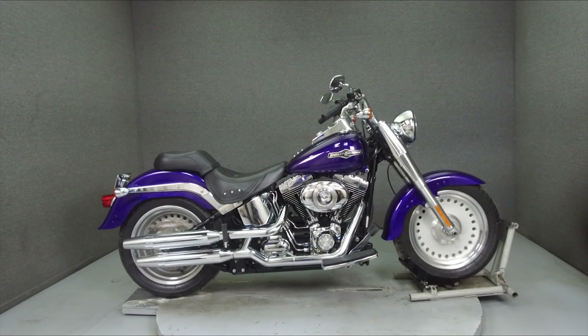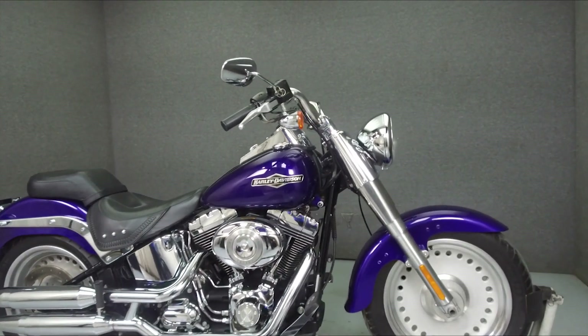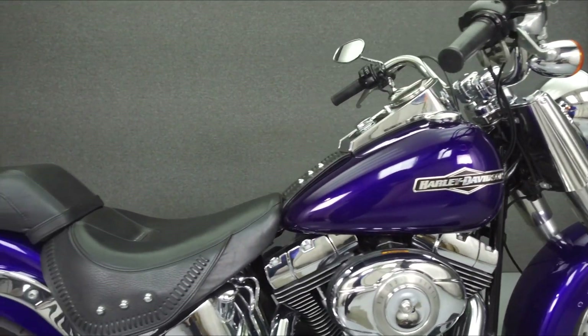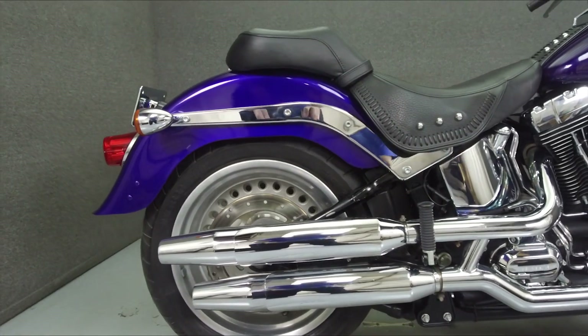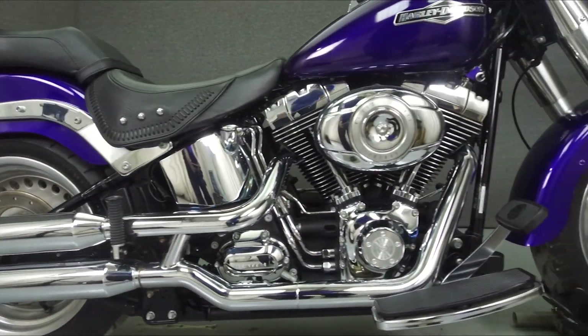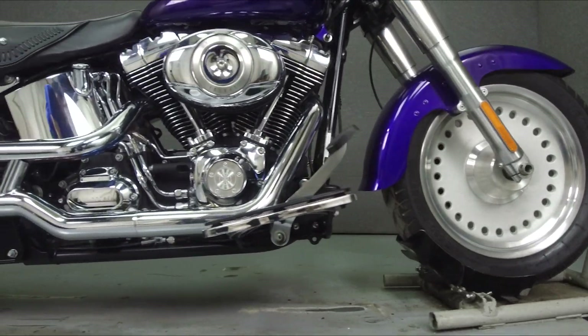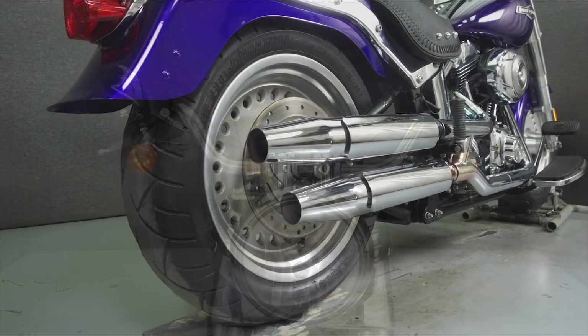Hey everyone, this is Keegan from National Powersports. Today we're going to take a look at this 2009 Harley-Davidson Fatboy with 21,060 miles. Powered by a 96 cubic inch V-twin engine with a 6-speed transmission, the Fatboy puts out 89 ft-lbs of torque at 2,750 rpm. It has a seat height of 27.5 inches and a dry weight of 694 pounds.